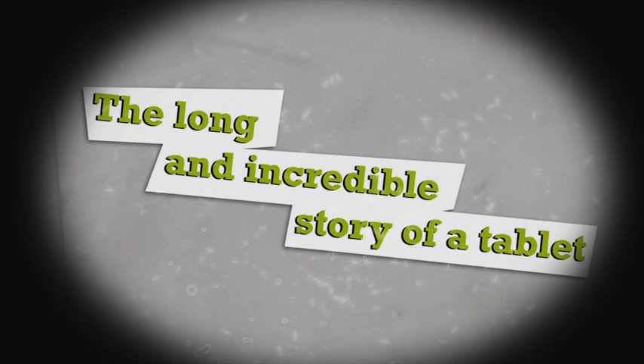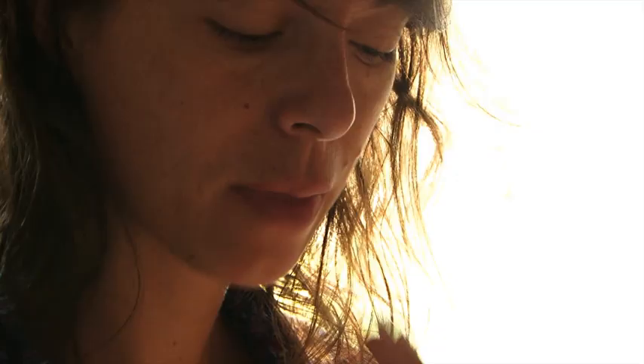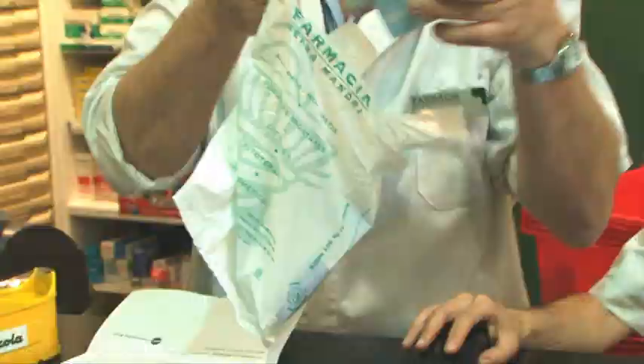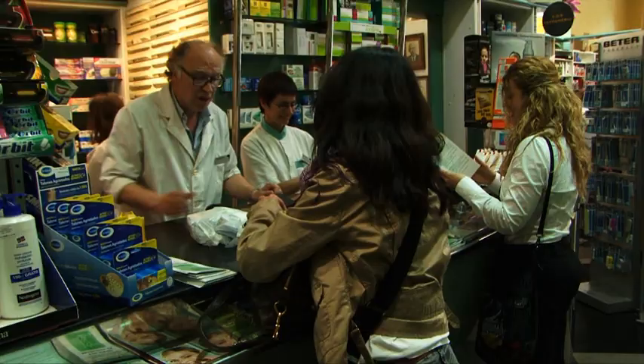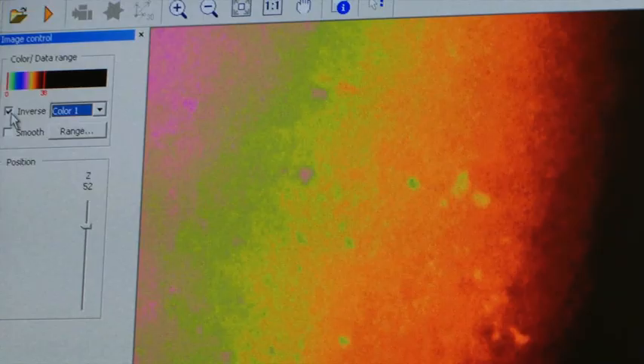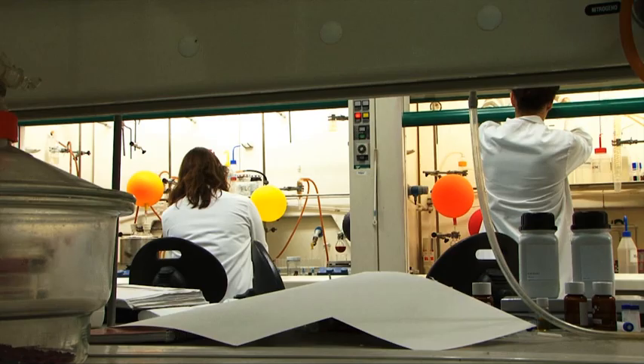The long and incredible story of a tablet — against headaches, diabetes, depression, or cancer. You can take it in a split second, but it took 10 to 15 years to develop. You may pay less than 10 euros or nothing at all, but the drug development process may have cost nearly 1,000 million dollars, and hundreds of researchers may have been involved.